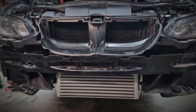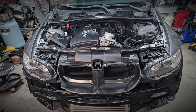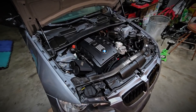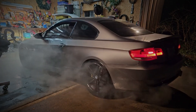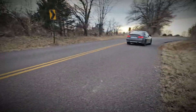Driving an N54-powered car in its stock form feels like experiencing the continuous torque of a larger naturally aspirated engine, rather than the quick boost of a turbocharged one. Additionally, BMW's inclusion of direct injection in the N54 helped prevent detonation issues associated with high compression ratios.